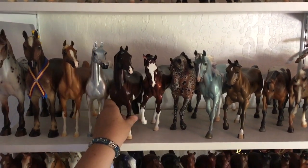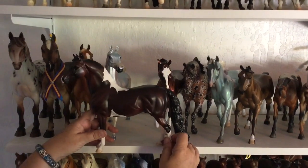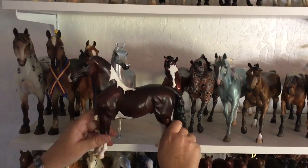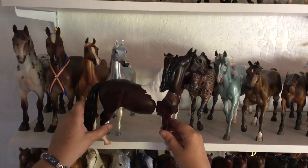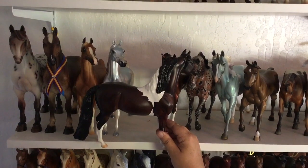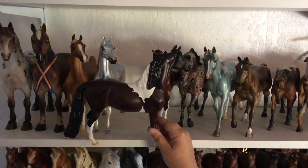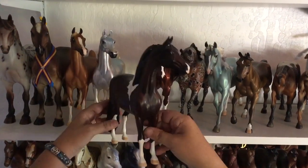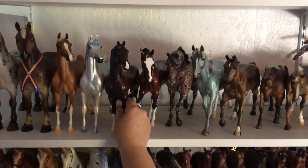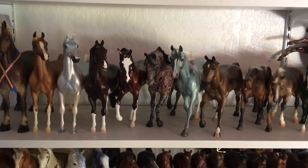Then we have Goodman. He is a Midwest Horse Fair special run from 2013. I am a collector of variety, so I wanted an example of each mold — I don't have as many of any individual mold as I do of some of the Breyers. He came up for a good price and I needed the mold, so that's why he's in my collection. He's kind of a placeholder until I find something I like better.